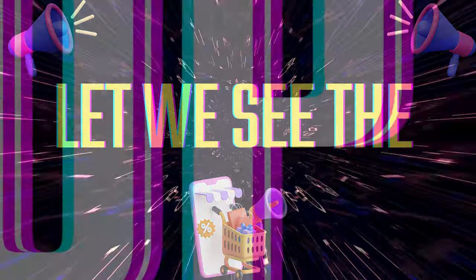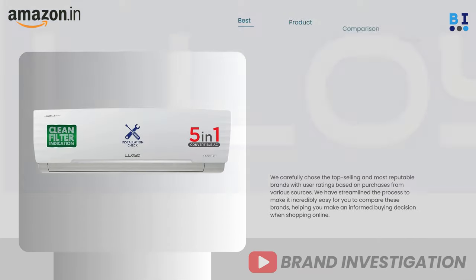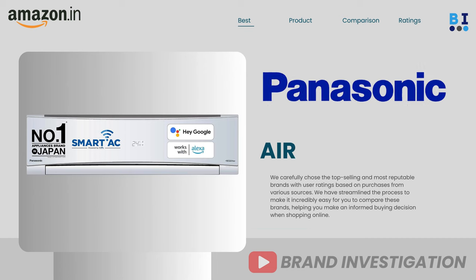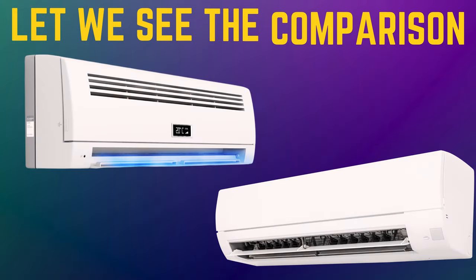Let's now explore the top 4 recommended 1.5-ton air conditioner brands: first, LG 1.5-ton air conditioner; second, Lloyd 1.5-ton air conditioner; third, Panasonic 1.5-ton air conditioner; and fourth, Daikin 1.5-ton air conditioner. Let's see the comparison.